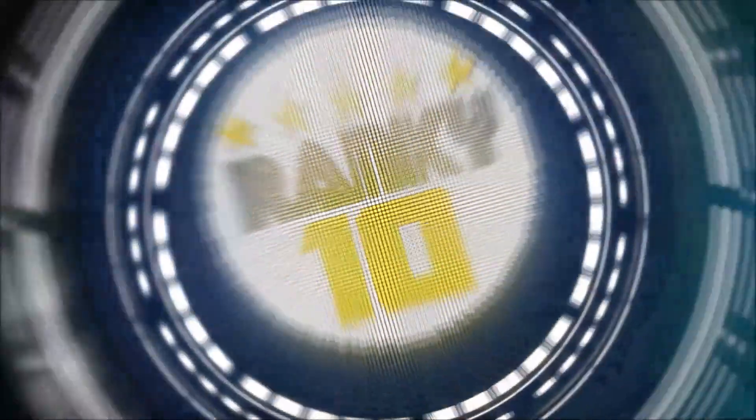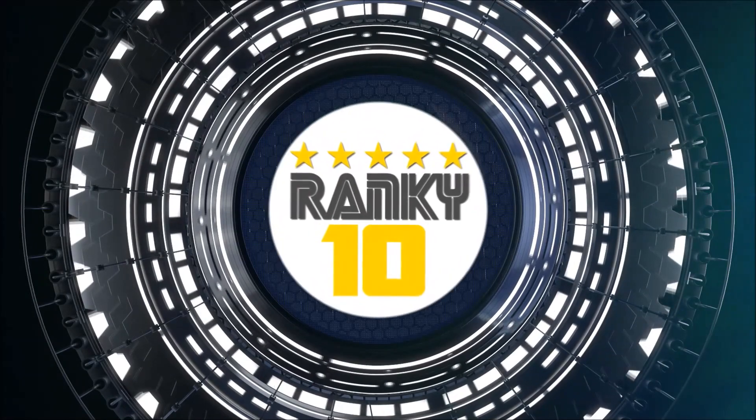Thank you for watching. Check ranking scores and more details on Ranky10.com.